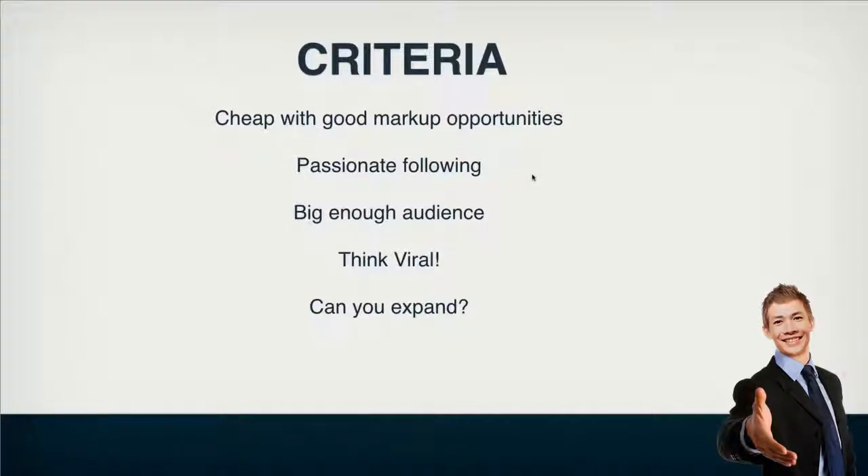You want to find a product that has a passionate following — this is very, very important. There's no point finding a random t-shirt on AliExpress and trying to sell it with no audience in mind; no one will buy it. So you need to find a passionate audience. You also need to find a big enough audience — no point in selling a product to a small audience, because then you can't expand your adverts or scale them up.